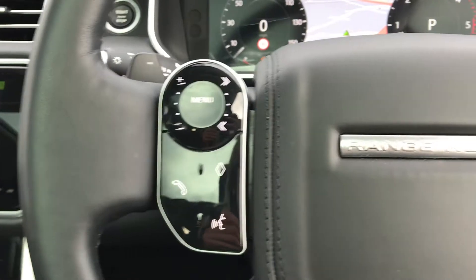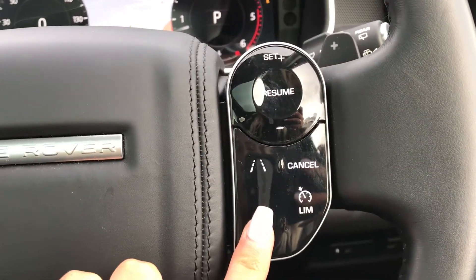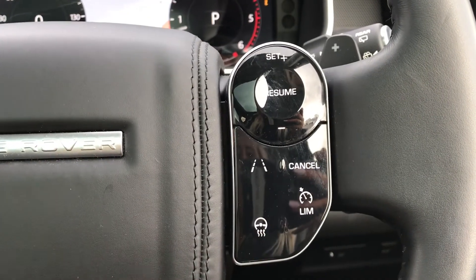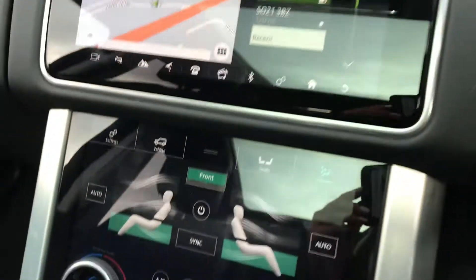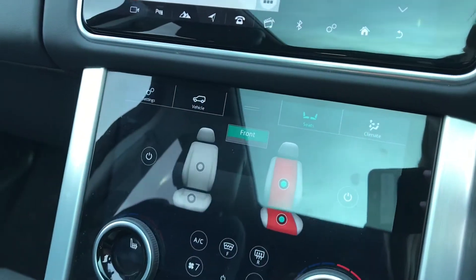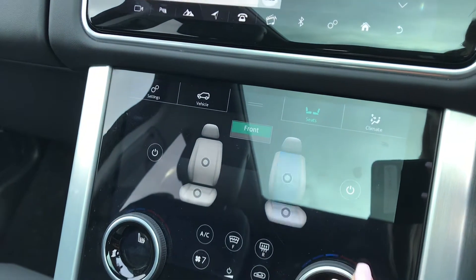These can all be controlled by the buttons on the wheel, and you also have cruise control, lane departure warning, and a heated steering wheel. We also have heated and cooled front seats which is ideal for winter and summer.